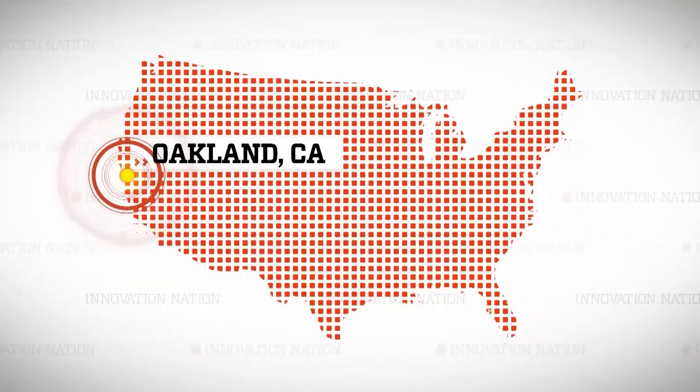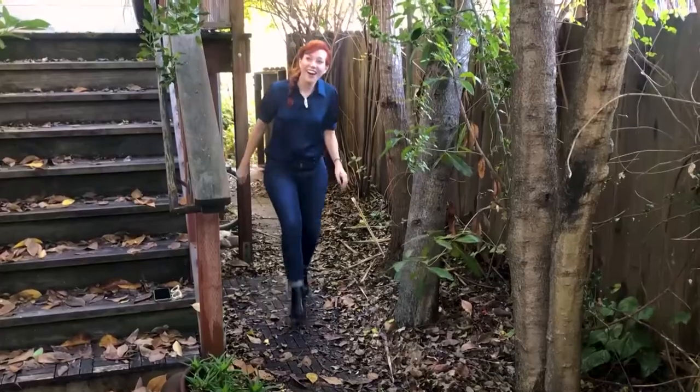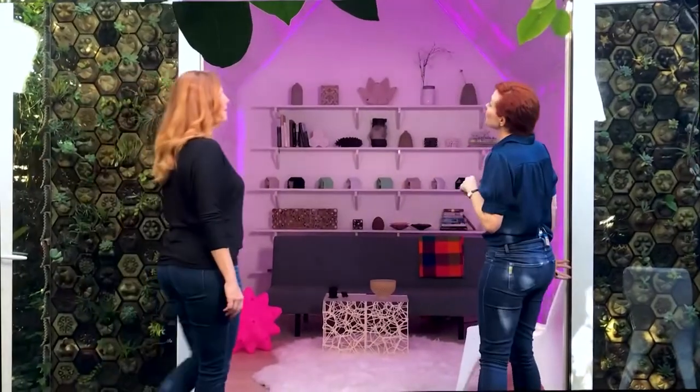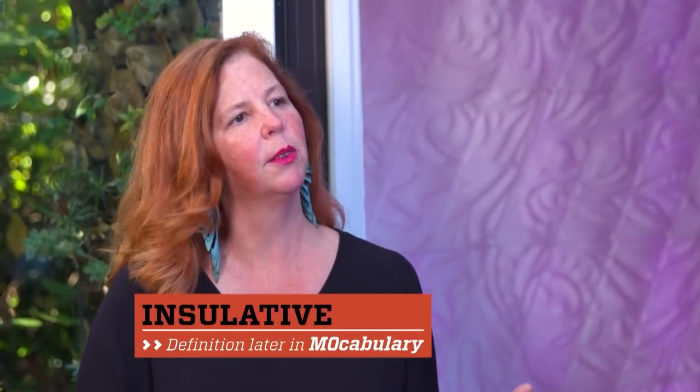On the other side of the country, in Oakland, California, is a tiny home nestled beneath a canopy of trees. That's where I found co-founder Virginia Sanfratello. This is gorgeous. This is the cabin of 3D printed curiosities. What is 3D printed here? Almost everything. 3D printed building materials are a little bit porous, so they also have really good acoustical and insulative properties as well.